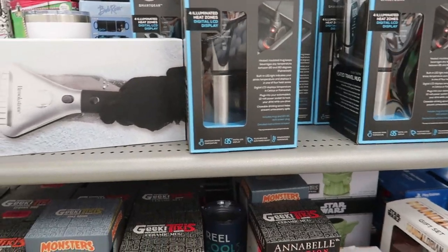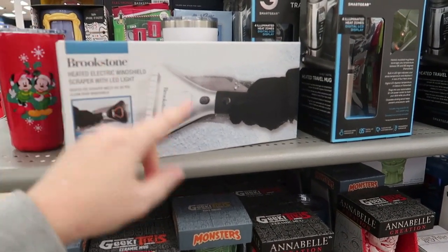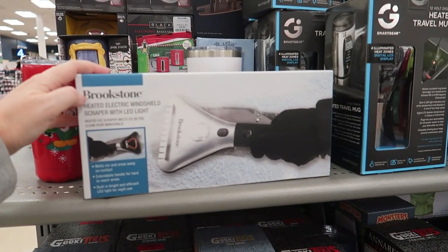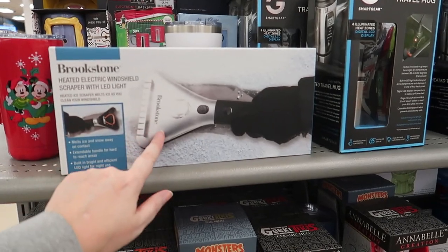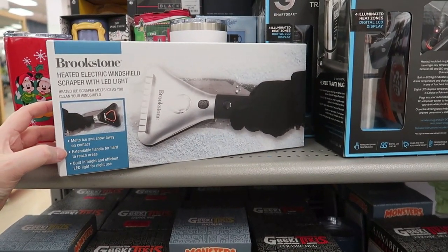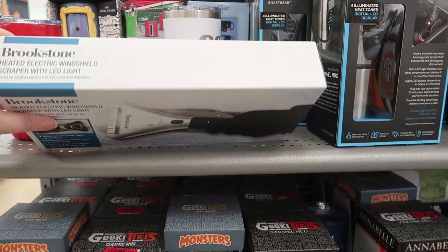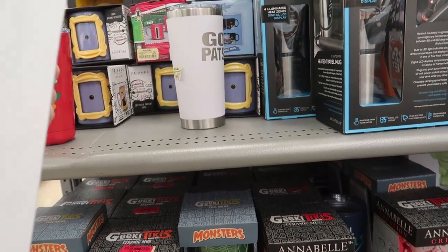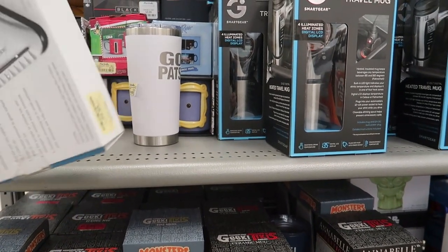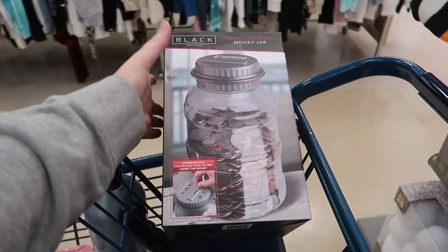This is the Brookstone Heated Electric Windshield Scraper with LED light — it melts ice and snow on contact, has an extendable handle and a built-in light, which is important since it gets dark around 4:30 here in New England. It's $9.99.